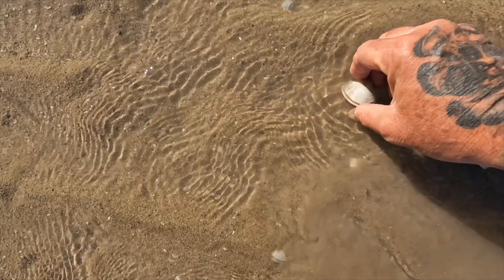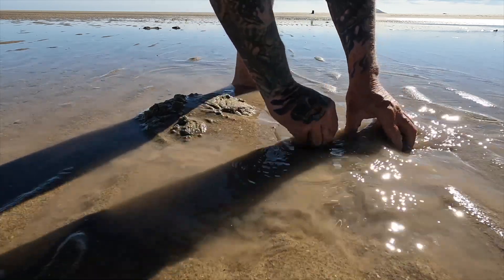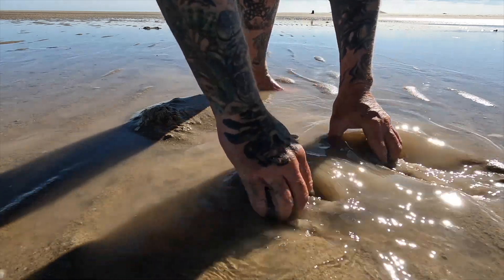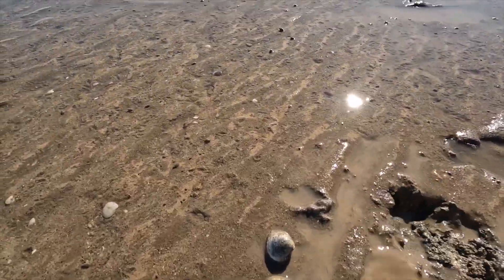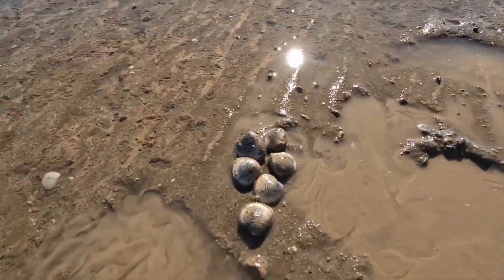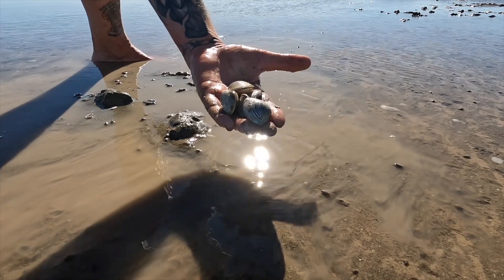When you find one clam, chances are that there will be more — but not always. Sometimes when sifting around with your hands you find that the only thing there are broken shells and things like that. However, when you find a place with multiple clams, you may be surprised at how many you will find in a short amount of time. Don't get too excited here — clams in abundance are easy to locate.